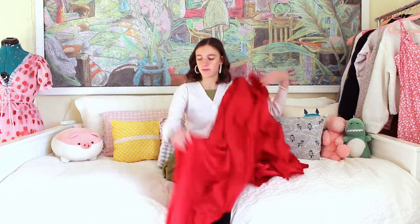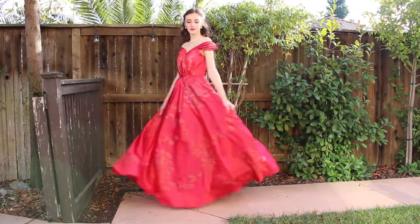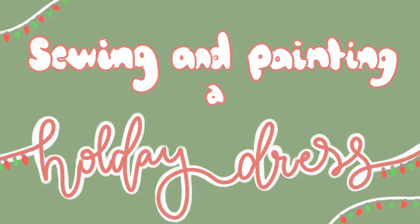I feel like a magician with a handkerchief. This is five yards of red satin fabric and I am so excited. Hello and welcome back to my channel. Christmas is in exactly a week from today when I'm filming this, and I have decided that I want my gift to myself to be a giant gown to wear on Christmas Day.